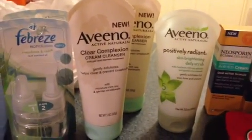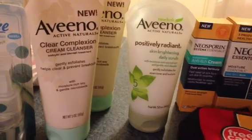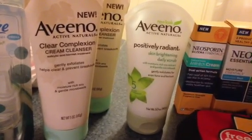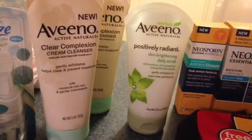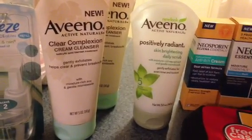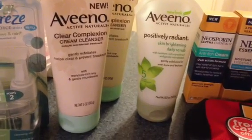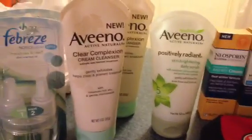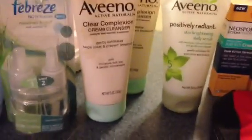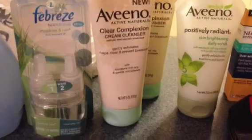The Aveeno deal is when you buy three Aveeno face products you get back a $10 extra buck. The cheapest Aveeno facial products were $7.79, so if you buy three before the 25% coupon that's $23.37. The 25% coupon takes off $5.84, making it $17.52. There are $2 printable coupons available — I'll link those below. If you use three $2 coupons that takes off $6.00, bringing the total to $11.52. You get back a $10 extra buck, so it's like paying $1.52 for all three. Plus they count toward the beauty club — spend $50 in beauty products and get back a $5 extra buck, and it tracks over time.